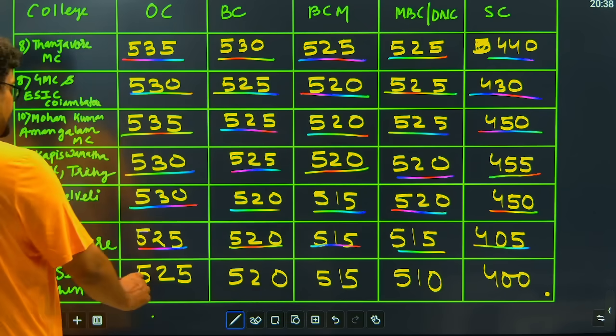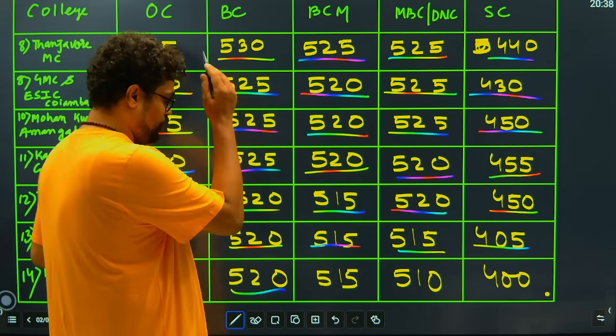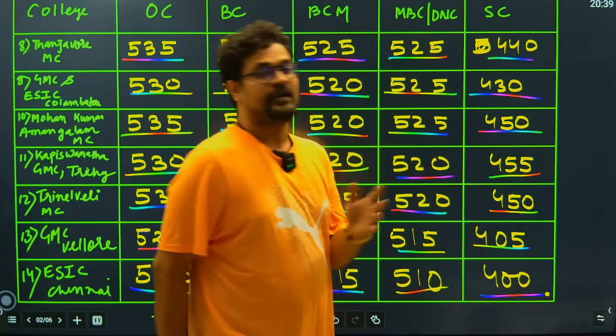Moving ahead with ESI Chennai: 525 again for general closing, 520 closing for BC, 550 closing for BCM, 510 for MBC, and 400 marks closing for SC candidates.